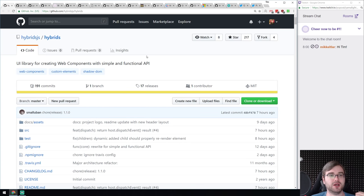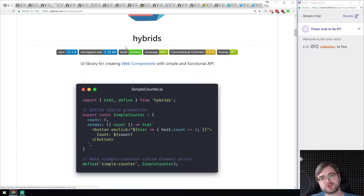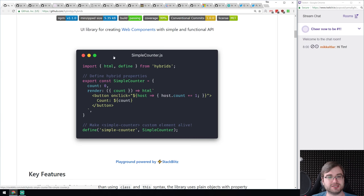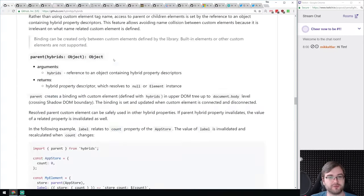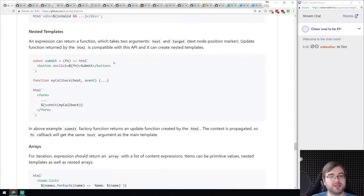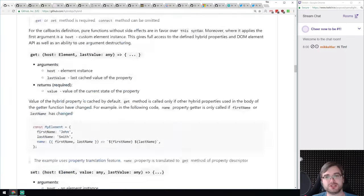We got Hybrids — an abstraction for web components that allows you to create them with a simple and functional API. Web components are a great idea with a great spec — a standard way of shipping components for the web — but they're kind of a pain to create if you've ever tried. Hybrids lets you do it in a simpler and functional way, which is great for those who prefer functional programming. If you need to build web components and don't want to use the default way, have a look at Hybrids.